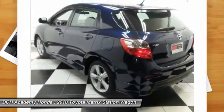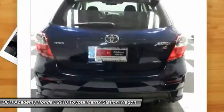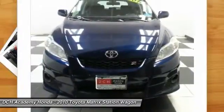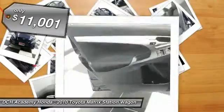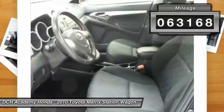The 1.8 liter dual overhead cam 16-valve four-cylinder in Matrix features dual independent variable valve timing with intelligence, allowing cam timing to be adjusted to suit a broad range of conditions, and is priced below $15,000. This vehicle has less than 65,000 miles.